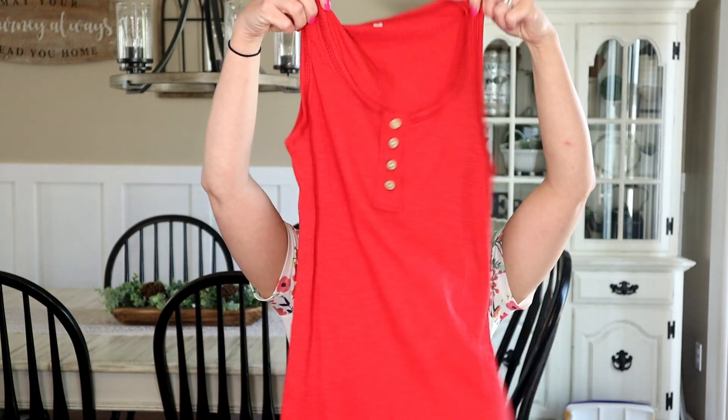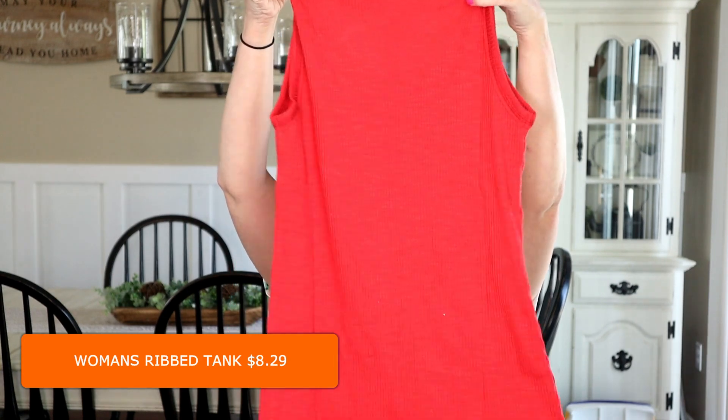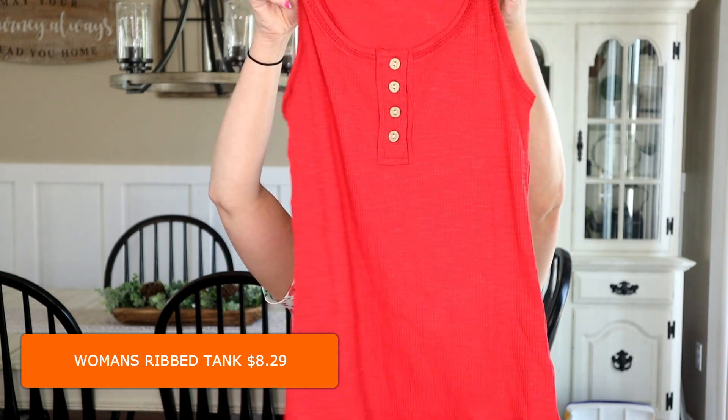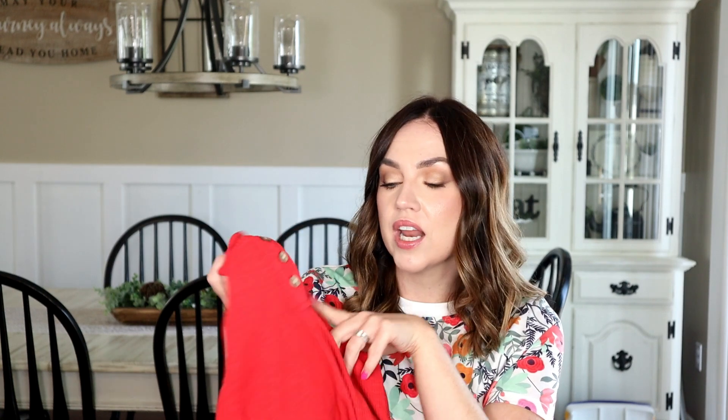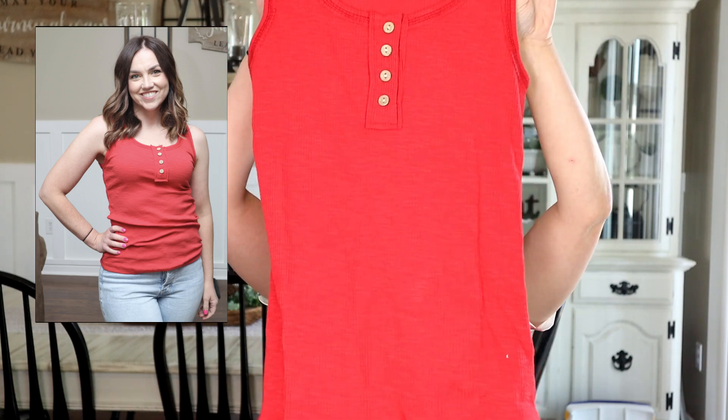The last apparel item is just this red tank top with some cute little buttons on it. I think it would be super cute with some shorts for the 4th of July. The quality feels really nice and I always love tops with little buttons on the front. I'll show you what it looks like on — it's a super cute classic summer tank top.